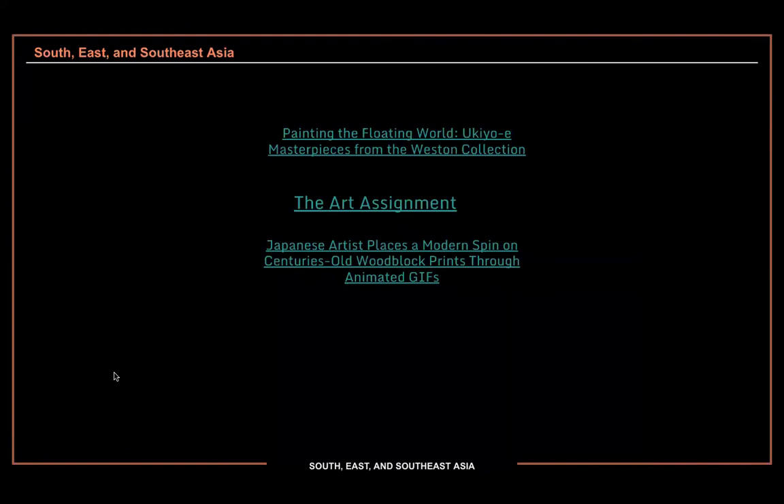If you're really interested in this print, I would recommend going to The Art Assignment by Rachel Urist — that's the wife of John Green. She has her own YouTube channel, which we'll look at occasionally. There's about a 10-minute video on the Great Wave and why it's so important.